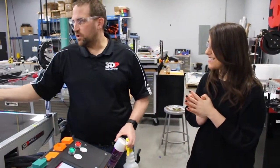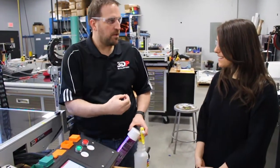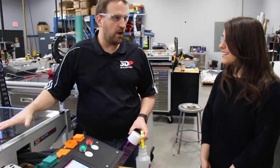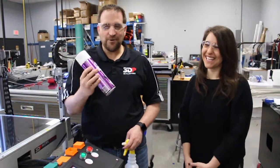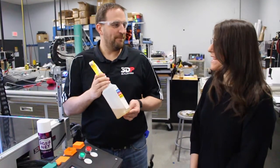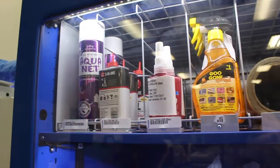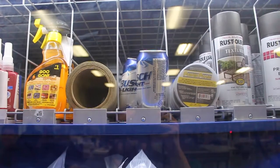So depending on what you're printing, the material you're going to use will determine what you use for bed prep. There's all kinds of different things: specialty films that go down, you can use good old fashioned 1980s Aquanet, or my personal favorite — you can use beer. We actually do use beer on the glass to make sure that everything sticks and everything works great.